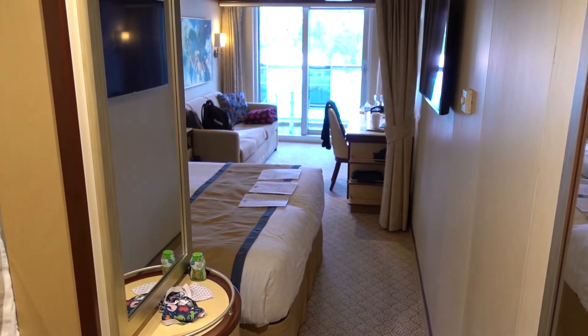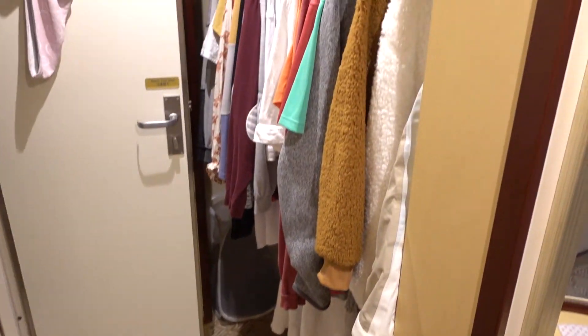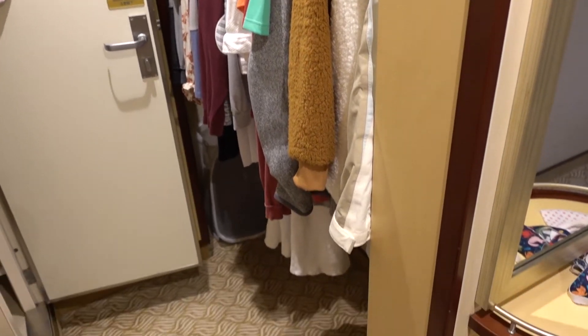Right when you walk in the door, first off you come over here to the closet, which is the biggest closet we've ever had. It's floor to ceiling space — got your life jackets up there, room for bags, and all your clothes and things.